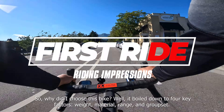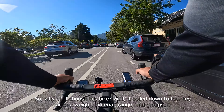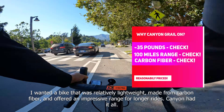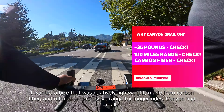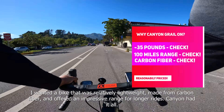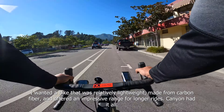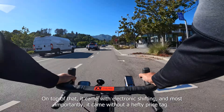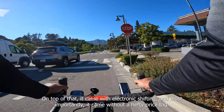So why did I choose this bike? Well, it boiled down to four key factors: weight, material, range, and groupset. I wanted a bike that was relatively lightweight, made from carbon fiber, and offered an impressive range for longer rides. Canyon had it all. On top of that, it came with electronic shifting and, most importantly, it came without a hefty price tag.